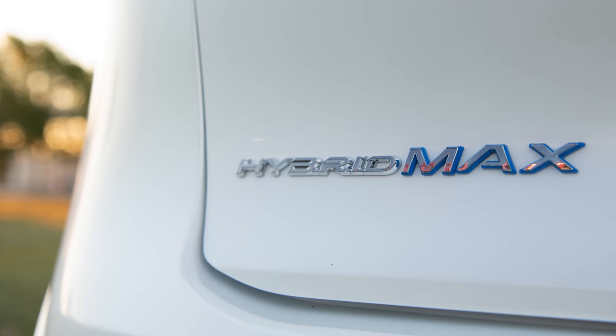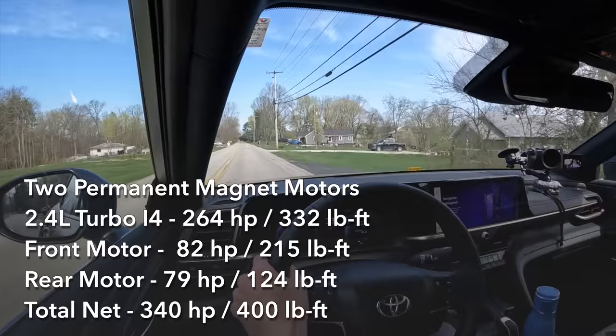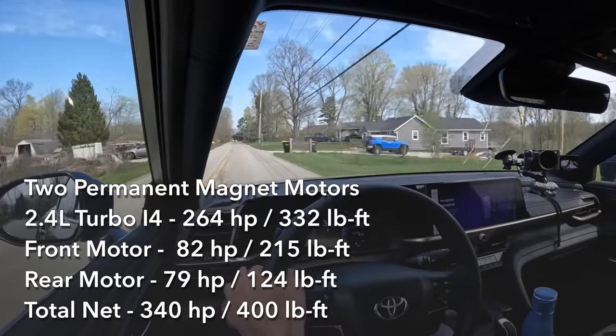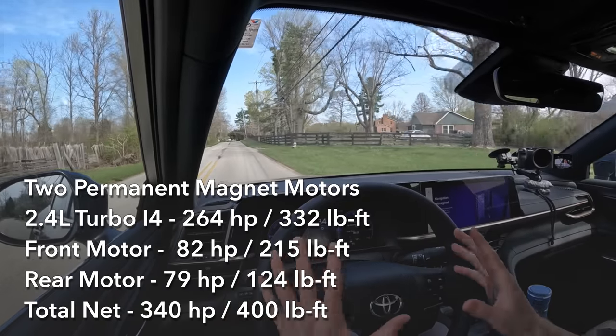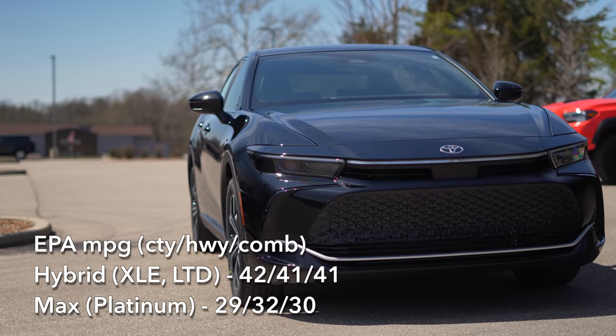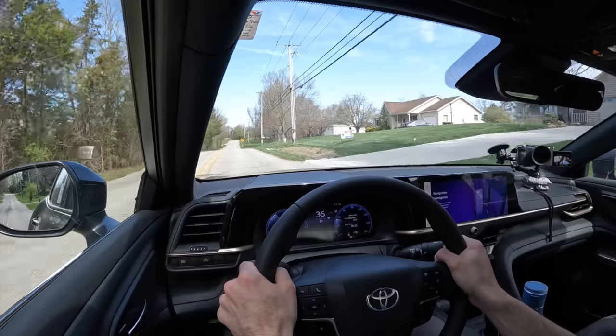You can also go with the Hybrid Max, which will give you a 2.4-liter turbocharged engine out of the new Highlander, tuned differently of course. That is going to make 340 horsepower and 400 pound-feet of torque, and it uses a six-speed automatic. It is a completely different type of hybrid system — not geared towards being as efficient as possible — but it will make for a more natural driving experience and also a much more potent one.